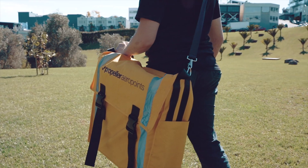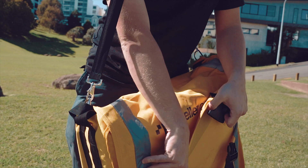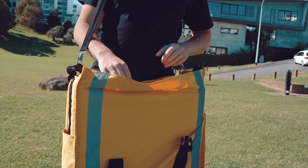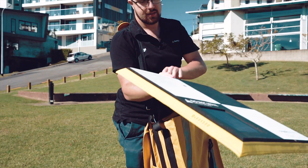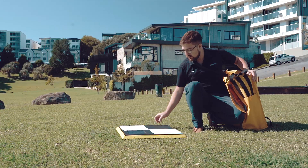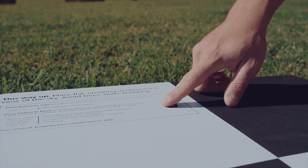Propeller AeroPoints is a fantastic ground control point solution for those that do not already own survey gear. They're very simple. With each pack you get 10 of these AeroPoints. Each AeroPoint contains an L1 L2 GPS antenna, a solar panel, battery pack and a button. All you do is lay the AeroPoint out and press the button once.